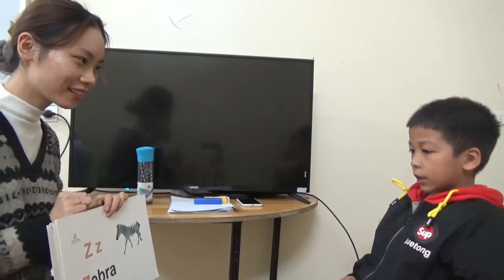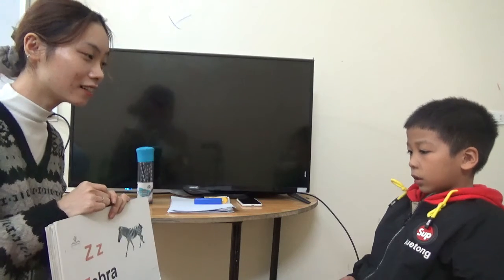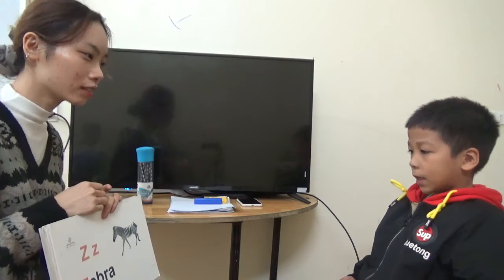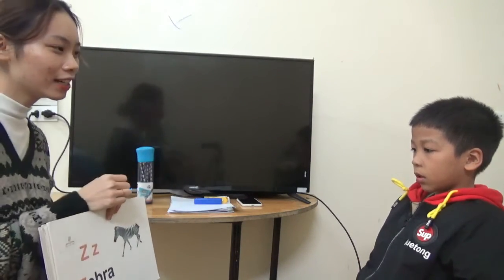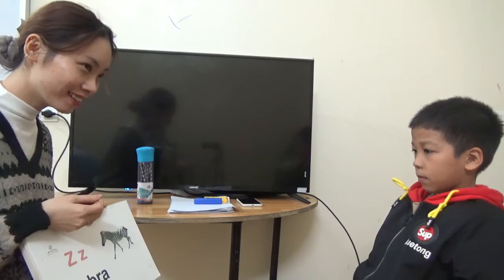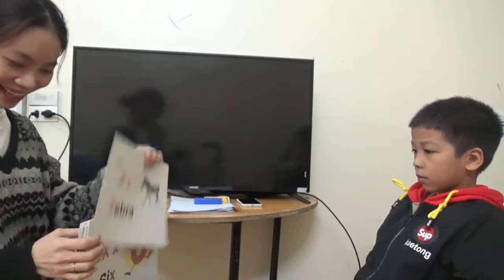And what letter is this? It's a snake. Sound. What animal? It's a zebra. What color is the zebra? Black and white. Do you like a zebra? Yes. And what can they do? Can they climb trees? Jump. Can they jump? Yes.